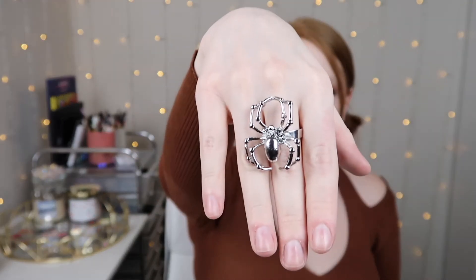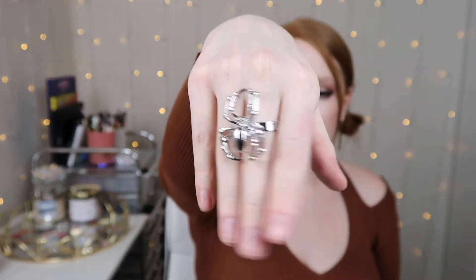So the first thing I got is this ring — a little spider. Nothing too crazy but I feel like it's kind of fun and a more subtle way to bring in the Halloween spirit that you can wear to the office or wherever. And then the next few items I got are earrings, so I'll show you those real quick.